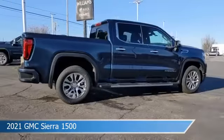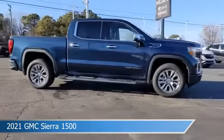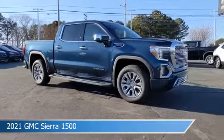This truck comes with some great features including all-wheel drive, blind spot monitor, alloy wheels, Android Auto, and more.